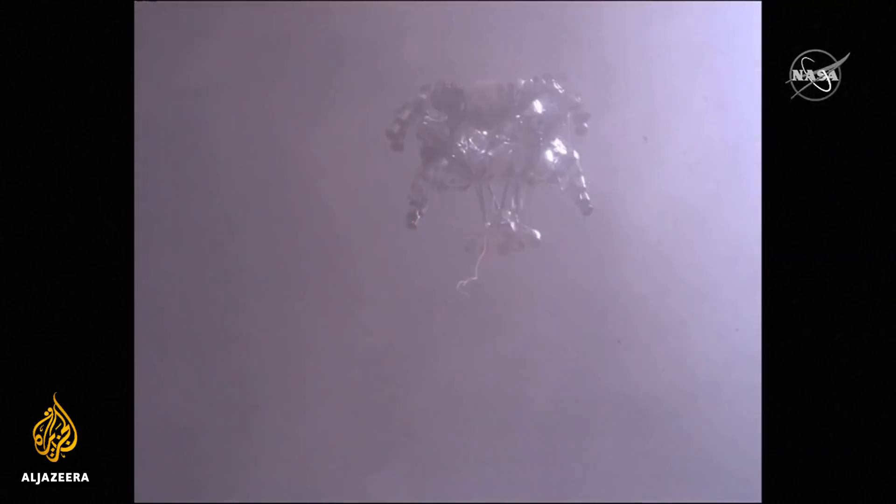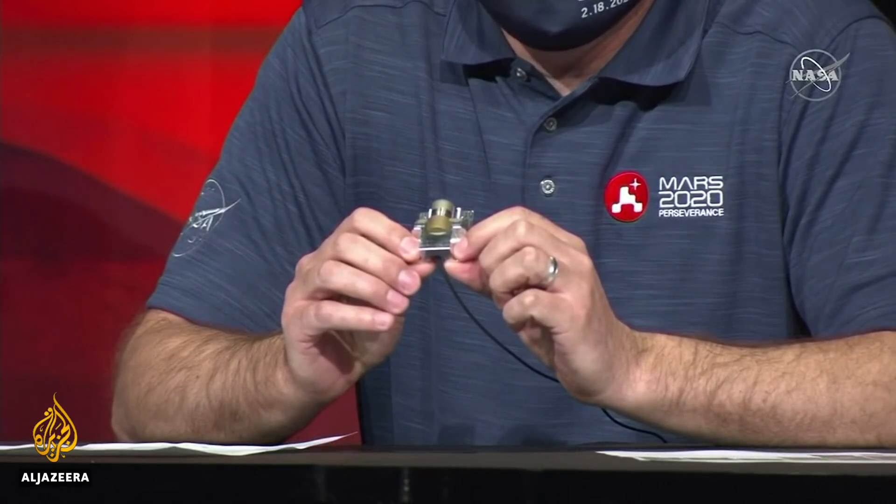It's not just video of Thursday's landing that NASA has released. This is the microphone that was part of the EDL camera system. I invite you now to, if you would like to close your eyes, and just imagine yourself sitting on the surface of Mars.